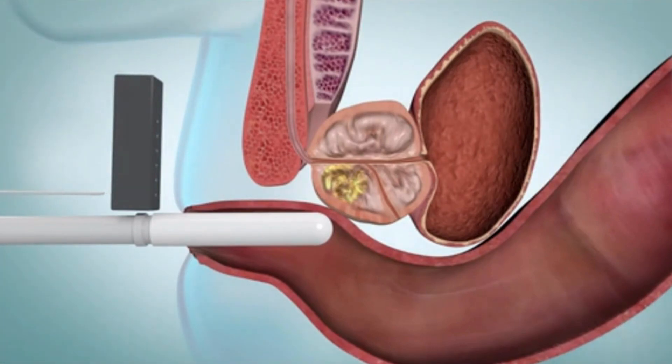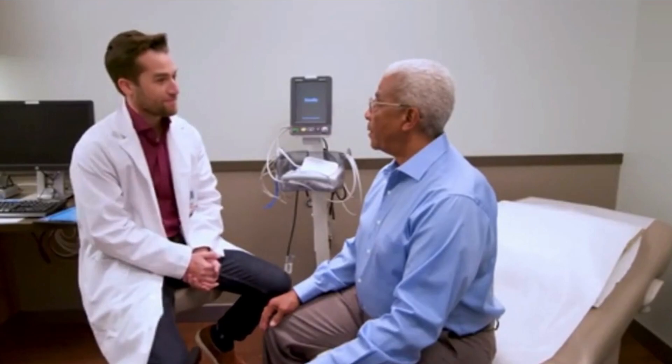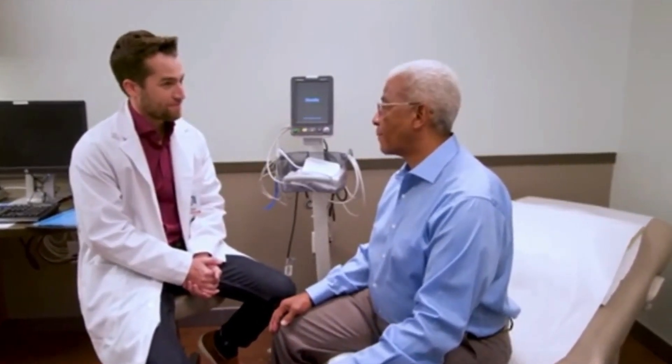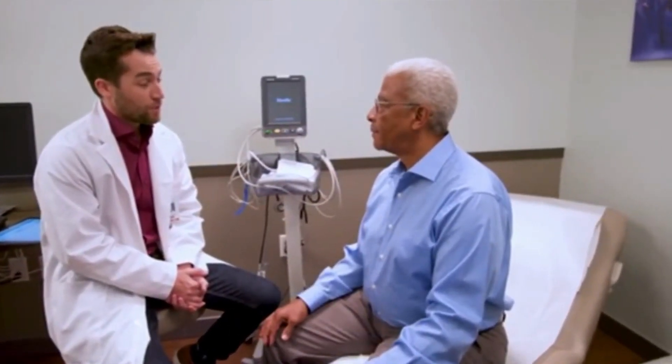The needle repeats this numerous times to screen for cancer in various prostate-related areas. The number of samples collected may vary. Your healthcare professional will discuss what to anticipate and potential side effects with you after the procedure. You can feel uncomfortable and have some light rectal bleeding. You might also notice some blood in your urine or sperm. Take antibiotics exactly as prescribed if your doctor has given you a prescription.